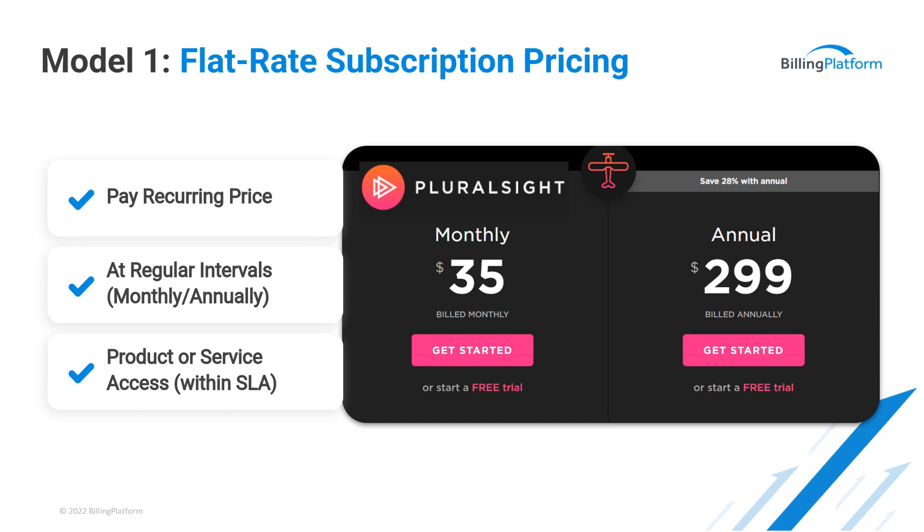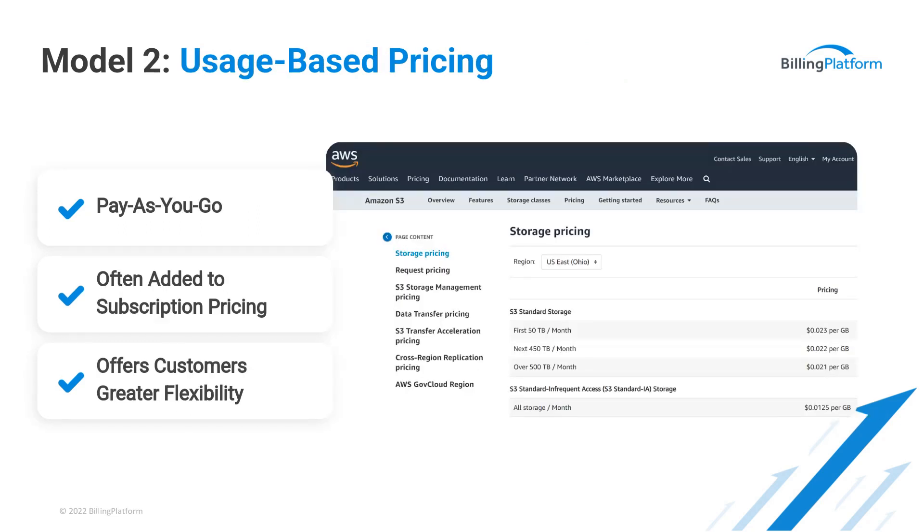On the downside, flat rate pricing can turn away customers who may not like the specific terms and limited flexibility. For example, if I only need two courses, why do I have to pay $299 or $35 monthly? If we look at usage-based pricing, it's about the amount customers pay to use a product or service, and it scales with actual utilization. Unlike Pluralsight where you pay for the entire catalog monthly, with usage-based pricing you're just charging for actual usage of those two courses, for example.